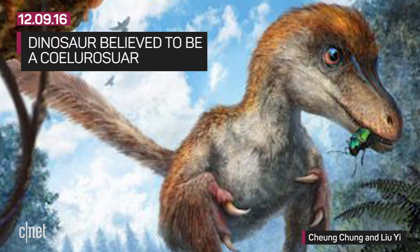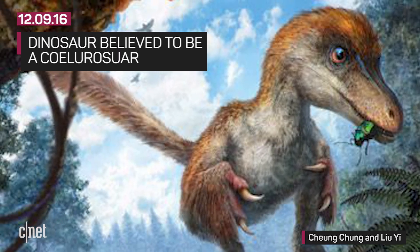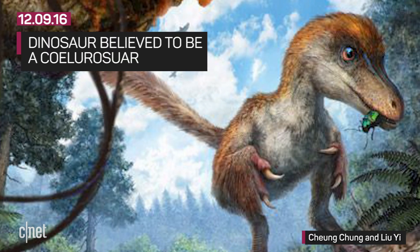So, which dinosaur does this tail belong to? The sample is thought to be from the mid-Cretaceous period. By examining its vertebral profile and estimated length, the dinosaur is believed to be a coelurosaur.